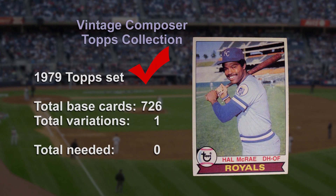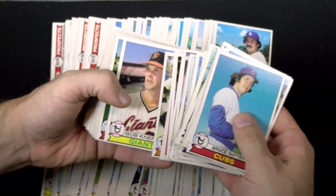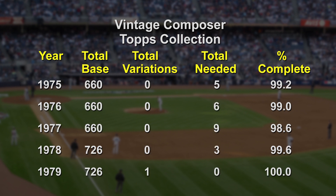Good news on the completing master sets front — this one is done. I've had it for such a long time and probably did replace a few along the way. Examining them closer, I'm really happy with the way they look. Here's where I stand with all my sets from the 1970s: only one is completely finished, but just a few dozen more cards will tidy up all the rest.